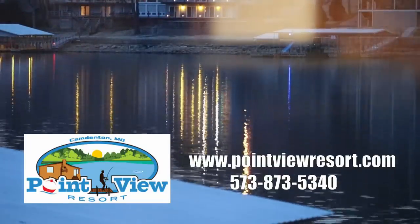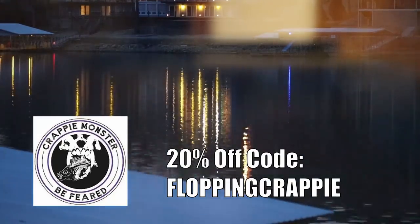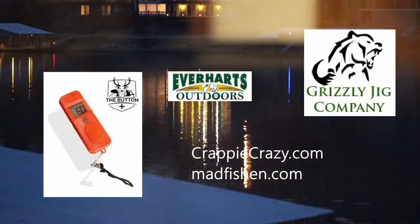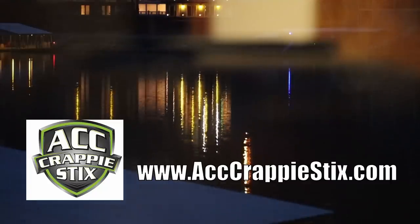The Lake of the Ozarks series is presented by Point View Resort, Crappie Monster — use promo code FLOPPINGCRAPPIE to receive 20% off — Mad Fishing, The Button the dual digital fish counter, and by ACC Crappie Sticks.